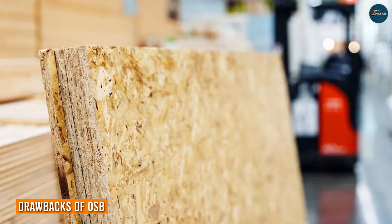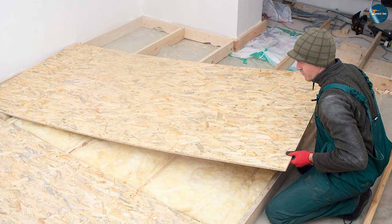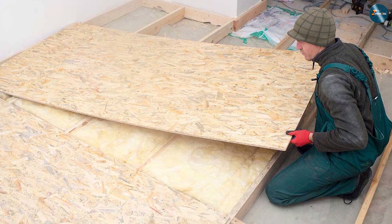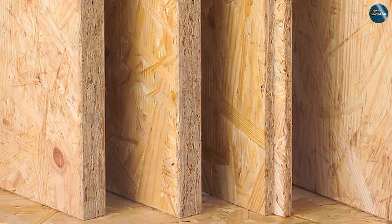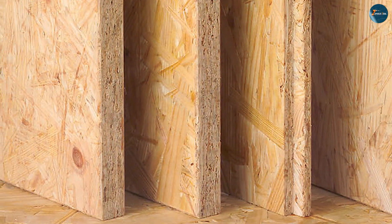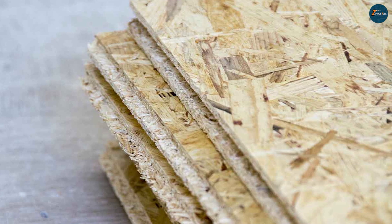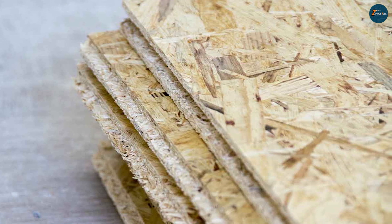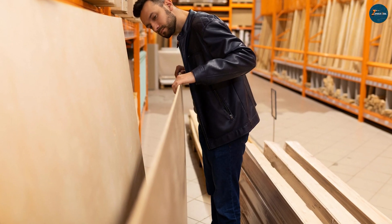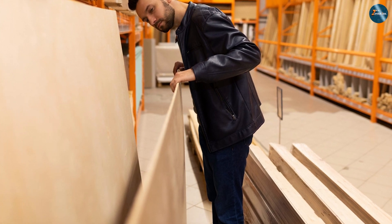One concern with OSB is its moisture resistance. While OSB performs well in normal moisture conditions, it is less tolerant of prolonged exposure to water compared to plywood. Therefore, it is important to use proper waterproofing measures when using OSB in damp areas. Another drawback is the appearance of the material — OSB has a distinctive look with visible wood strands, which may not be appealing to everyone. However, some builders even embrace its unique texture as a design feature.